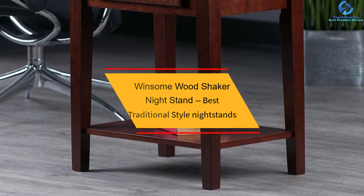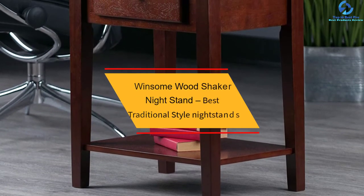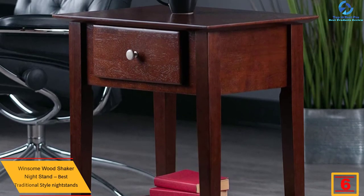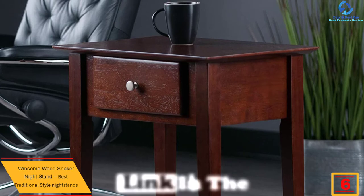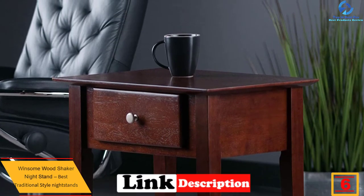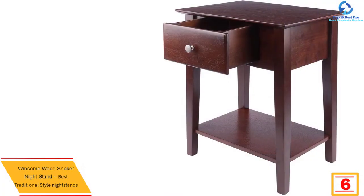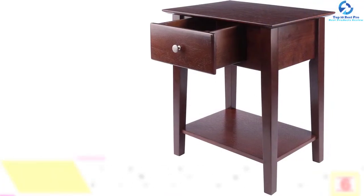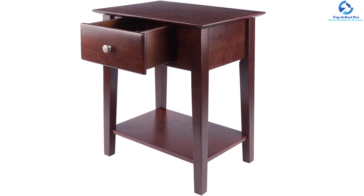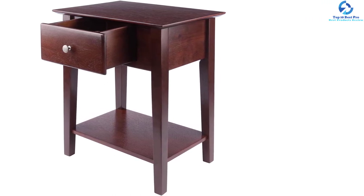At number 6, we have the Winsome Wood Shaker Nightstand — best traditional style nightstand. The Shaker Style End Table Nightstand is made of solid and composite wood. It is a beautiful color, heavy, sturdy, and none of it is veneered. This nightstand is finished in antique walnut stain. The beveled top gives an upscale look to a table which is complete with a storage drawer and a bottom storage shelf.